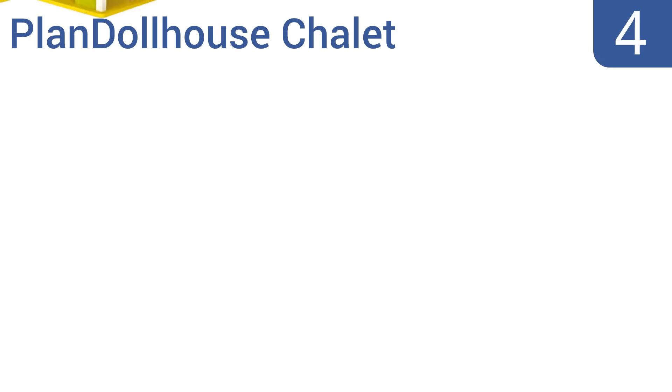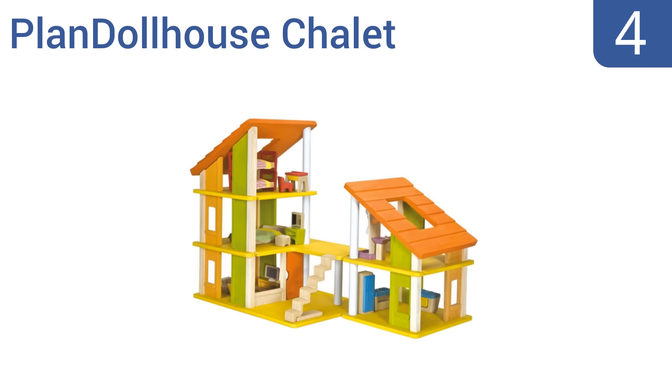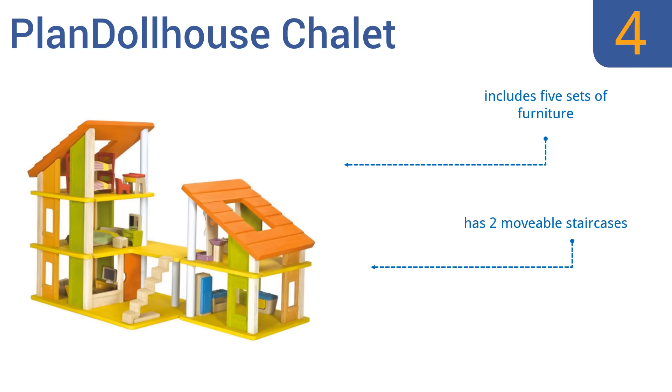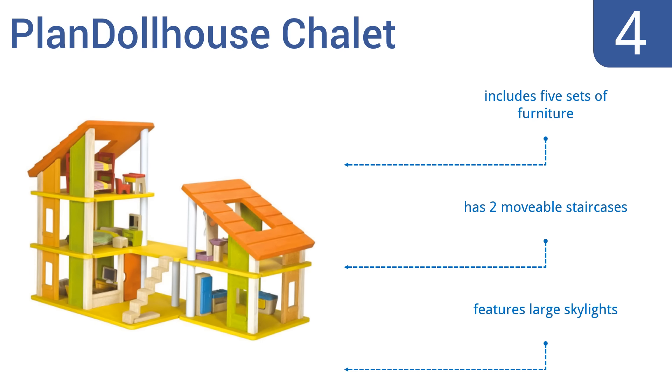At number 4, let your kids' creativity soar with the Planned Dollhouse Chalet. It features two separate multi-story units that can be rearranged in various ways for different play, and is also designed with open walls to provide easy access from every side. It includes five sets of furniture, two movable staircases, and large skylights.